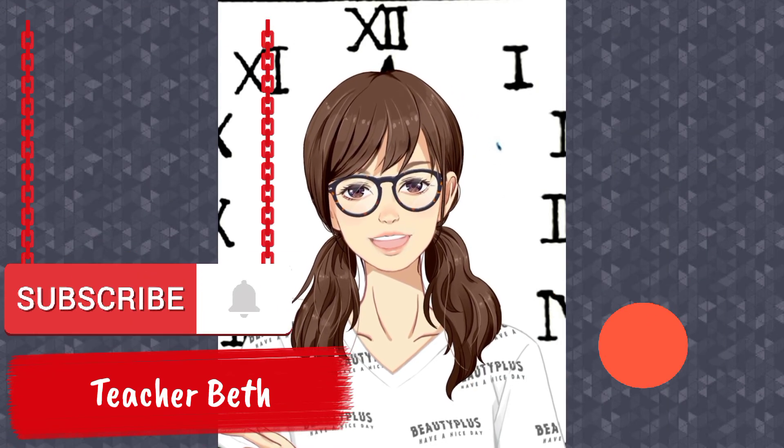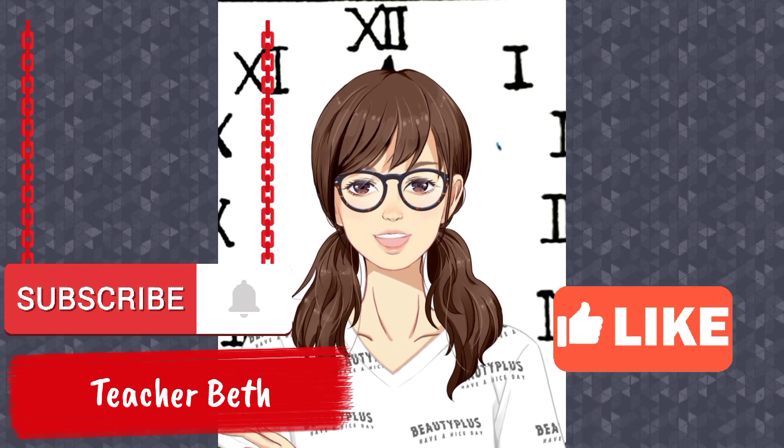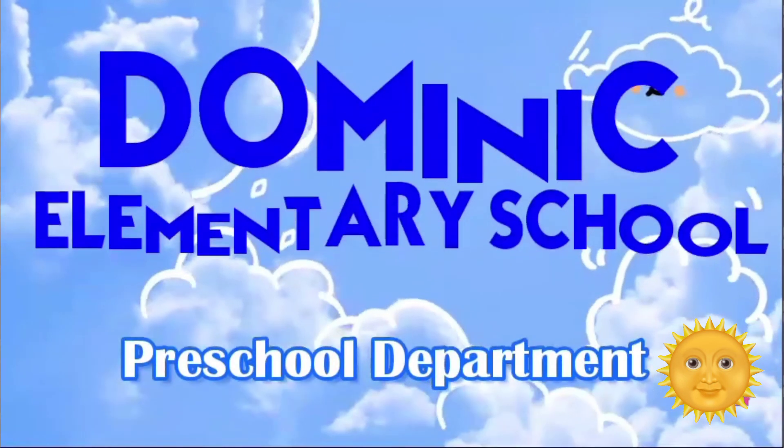Now go get your book, kids, and answer drills on Roman numbers. I know you can do it! Have a good one.